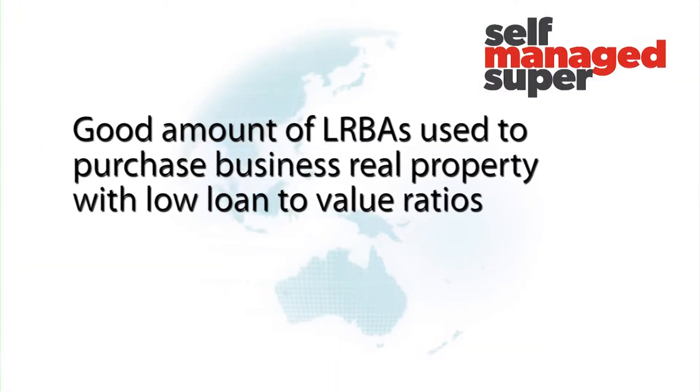But in terms of actually using the LRBA, a lot of the SMSF LRBAs that we see are for commercial purposes, so that the business can then operate out of that property itself. It's not necessarily to go and purchase a single asset. In a lot of cases, especially the LRBAs we see in our business, the LVRs are quite low. There's a fair bit of cash going into the property as equity, and there are also other assets within the fund. So it's often used as a diversification strategy.